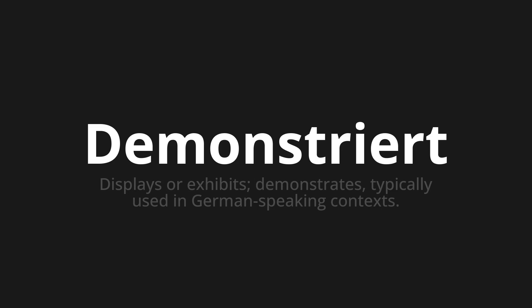One more time. Demonstriert. Demonstriert. Demonstriert.